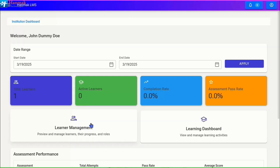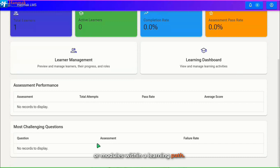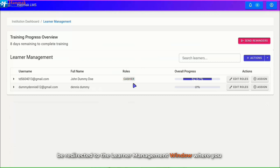Learning path progression refers to the rules and settings that determine how learners advance through a structured sequence of courses or modules within a learning path. These rules, configured by institution admins, define the conditions under which a learner can move to the next stage, ensuring a structured and guided learning experience. To configure learning path progression, click on the Learner Management card and you will be redirected to the Learner Management window, where you can interact with learners based on your intervention.